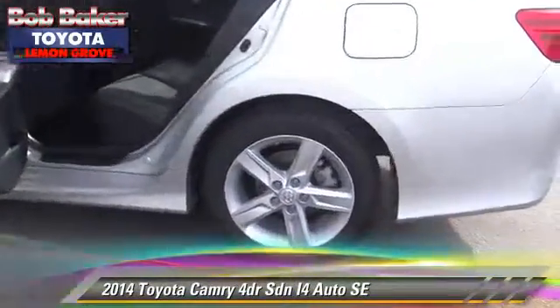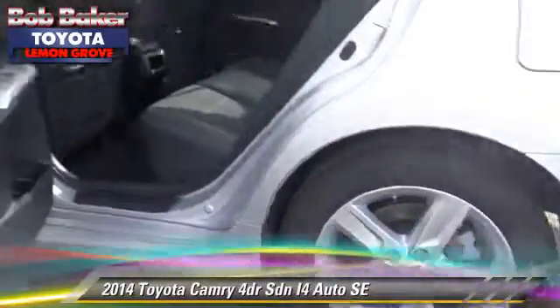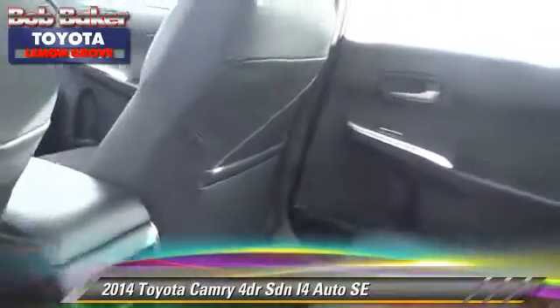Comfort and convenience features include air conditioning, powered door locks, and Bluetooth wireless. Give us a call to schedule your test drive today.